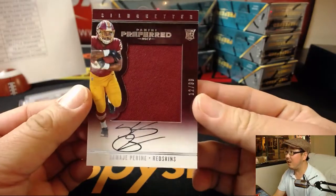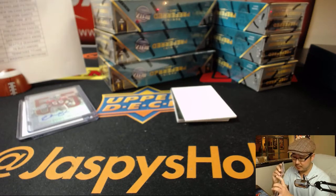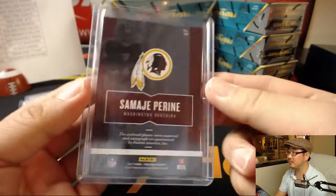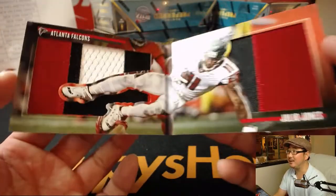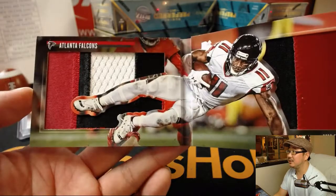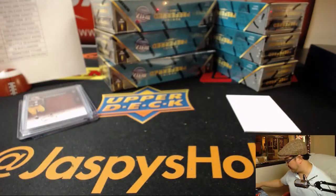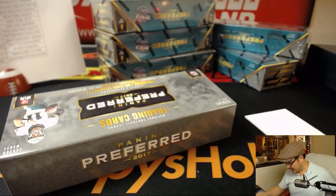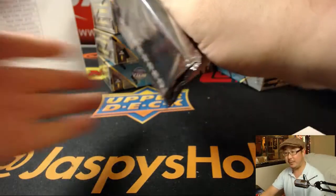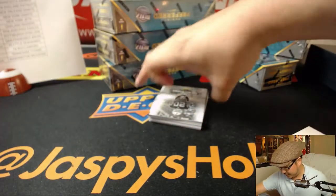Samaje Perine, 12 out of 99 — silhouette jersey and on-card auto, going to Bryce with the Redskins. The book is Game of Inches — Julio Jones, 9 out of 10 — nice relics, nice jerseys. We'll see how he does against the Eagles defense this weekend. Next box — we should fill up that Contenders Football too, a nice long break where we can talk football while we break football.